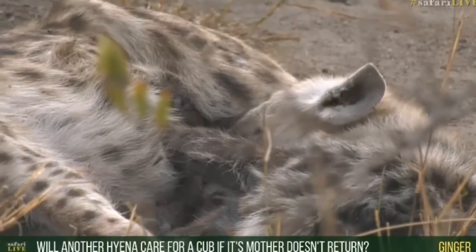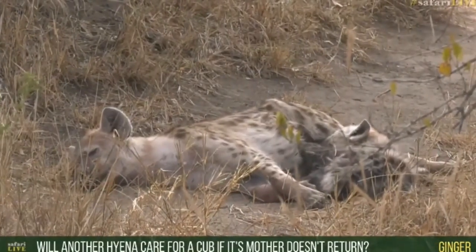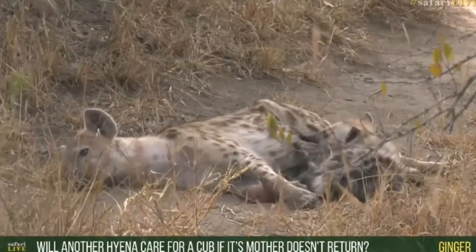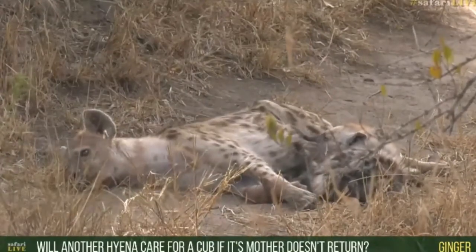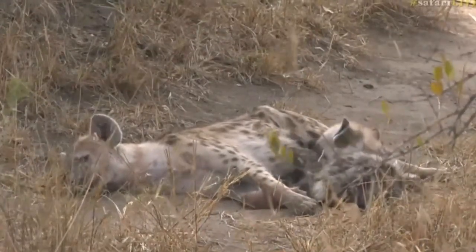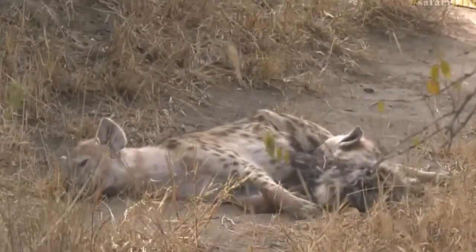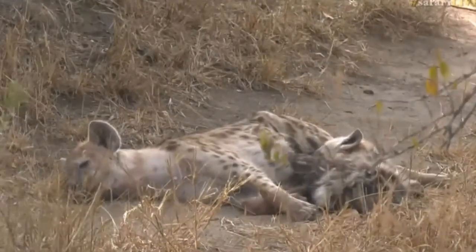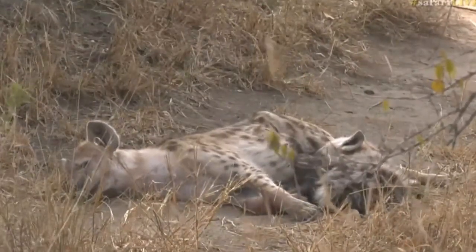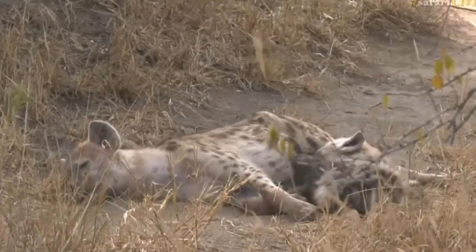Ginger, you're asking if the other cub's mother didn't return, would any of these other females care for it? Unfortunately the answer to that is no. These hyenas would actually just leave that cub to unfortunately die. They don't allow others to mother their cubs - they're very defensive of their milk. If another cub tried to come, this hyena would chase it away. I've never seen hyenas suckling other cubs from a different female, but as we've seen with that video going around where a wild lioness is suckling a leopard cub - you can never say never.